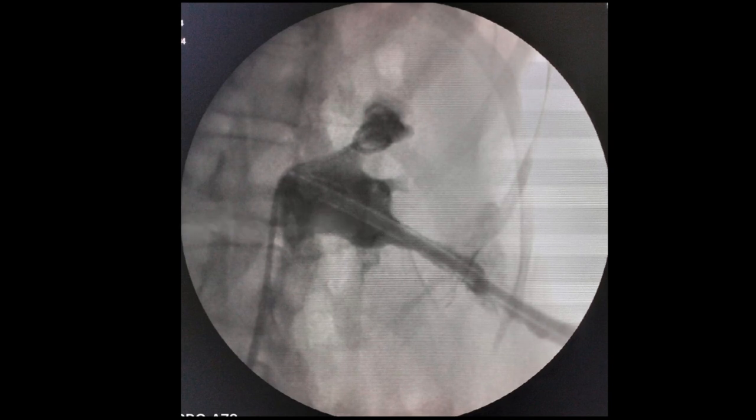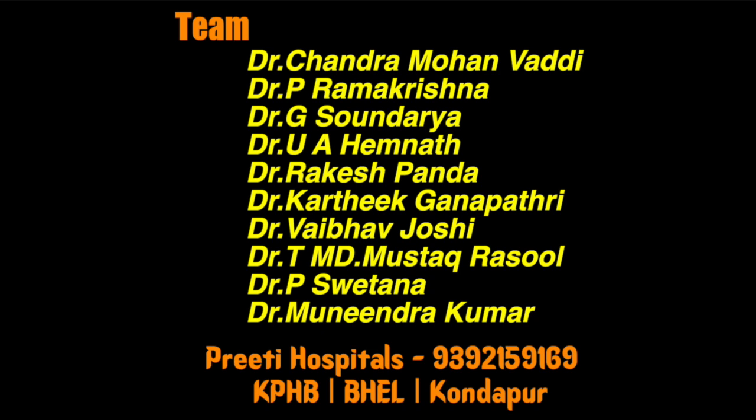This is the nephrostogram at the end of the case. By using ultrasound, radiation exposure is reduced at the time of puncture. It also allows for a shorter track and provides a safety margin by confirming there is no bowel or viscera in the line of puncture. Thank you.